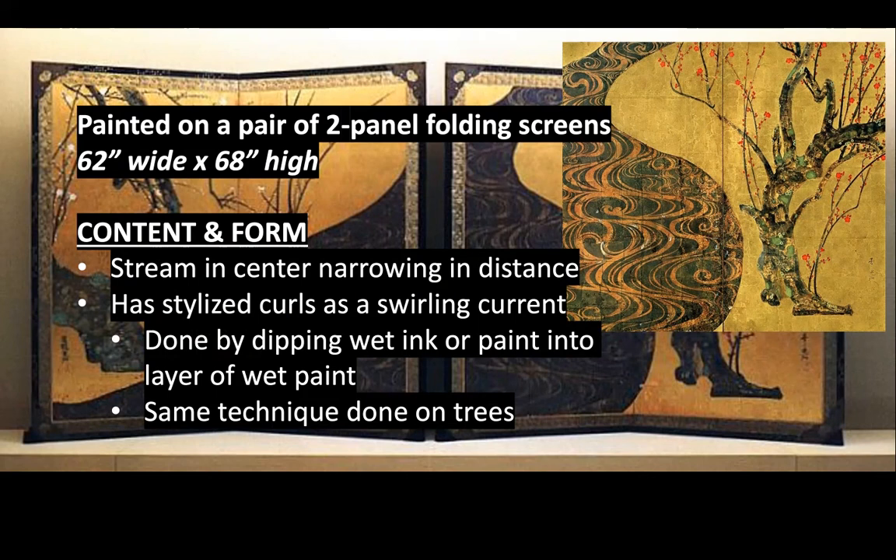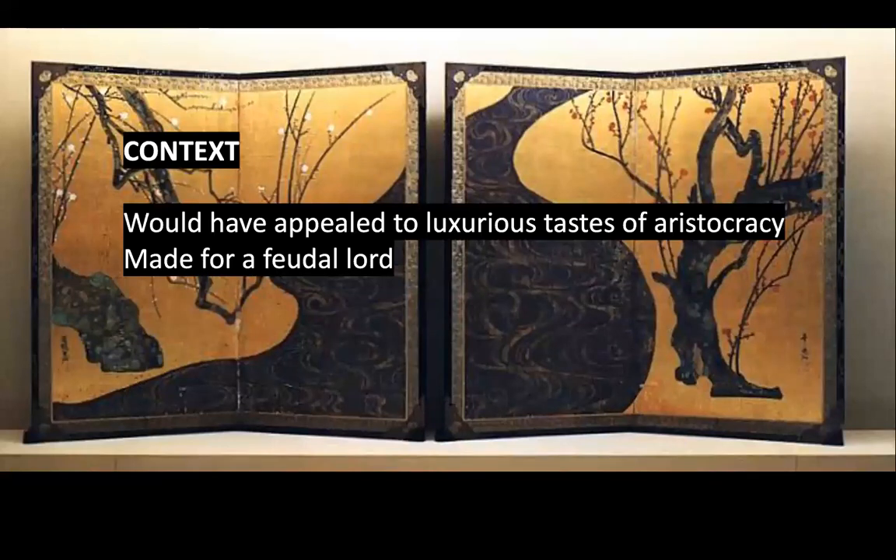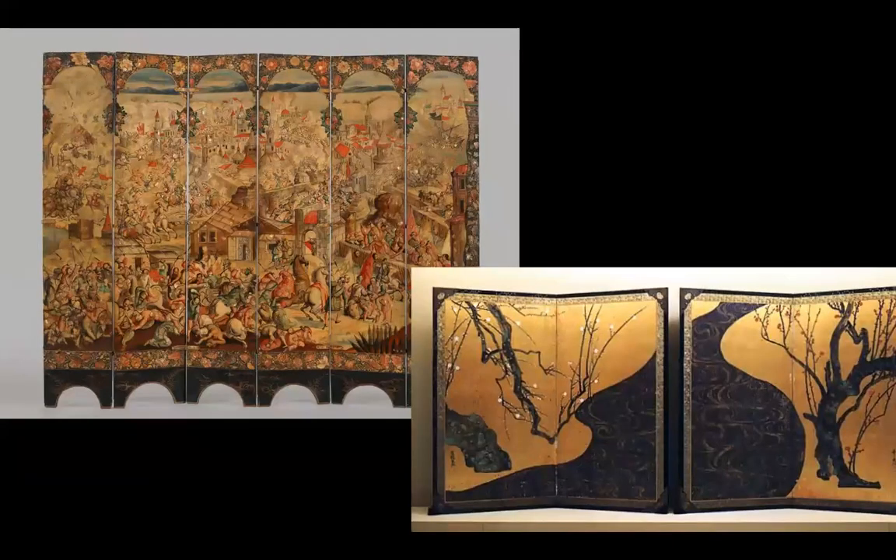For context, this would have appealed to the luxurious tastes of the aristocracy. As for function, this was made for a feudal lord to be in their house. You can easily relate this to the Screen with Siege of Belgrade and Hunting Scene — also a chaotic battle scene — which would easily relate back to the Night Attack on Sanjo Palace.